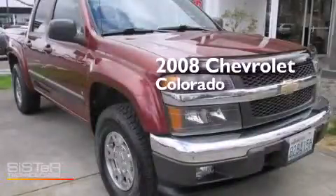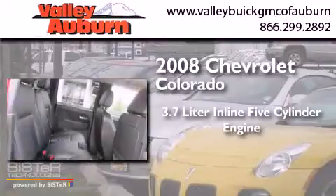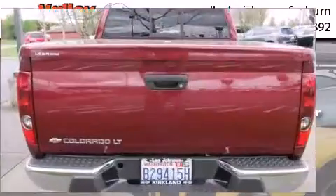This is a 2008 Chevrolet Colorado. It has a 3.7-liter five-cylinder engine, a four-speed automatic transmission, and the added capability of four-wheel drive.